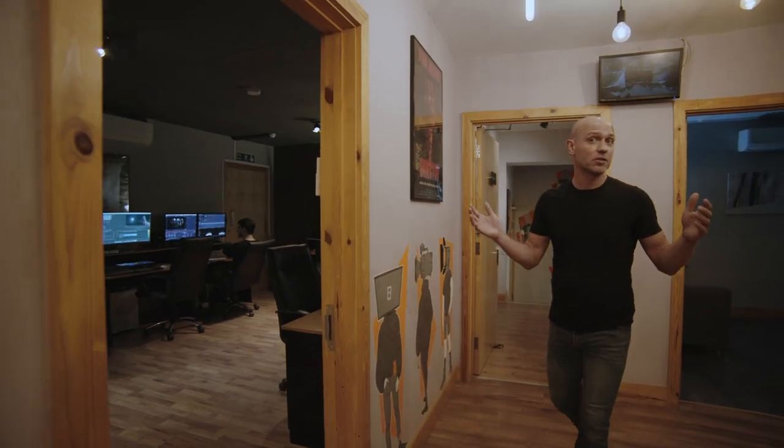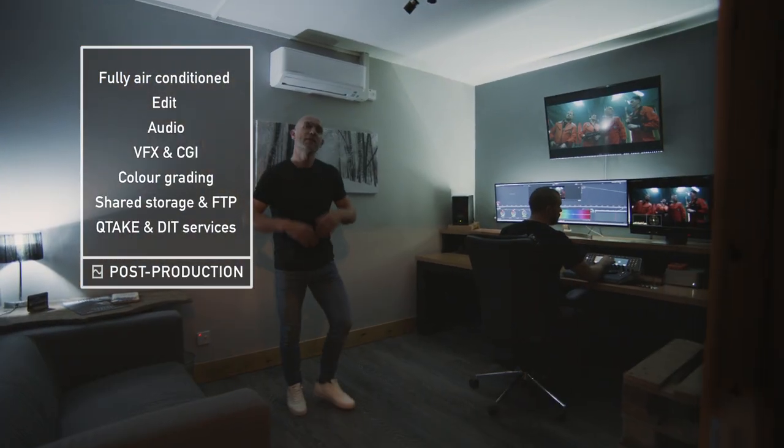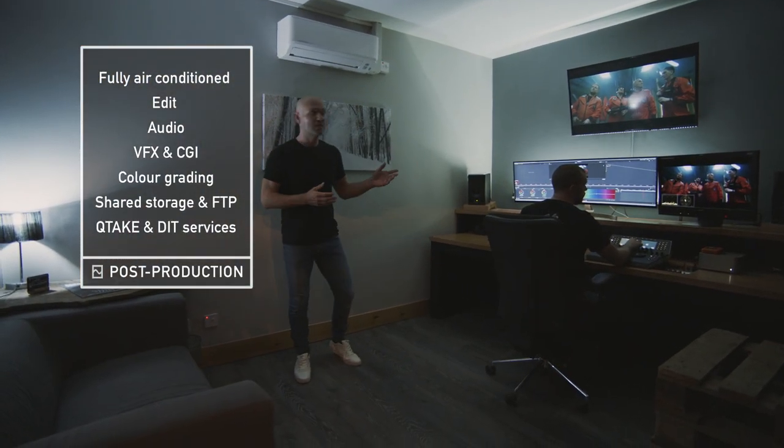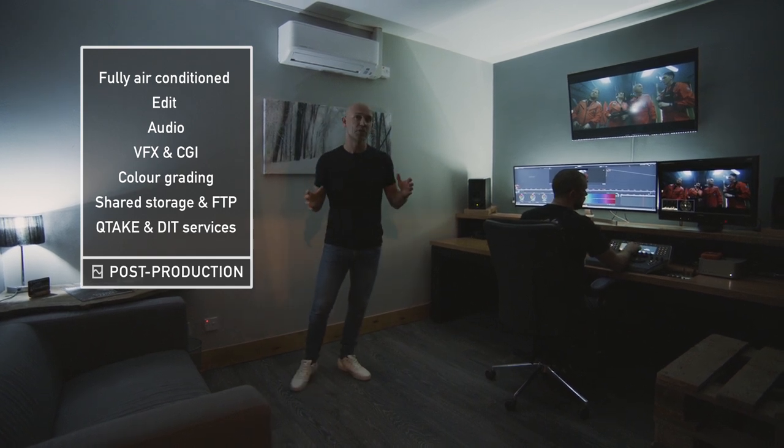So first let's look at post production. Edit suites, backup, FTP, shared storage, audio mix and voiceover, and grading. If you're here on a shoot you can use this for cue take or DIT, or do what most people do and go the whole hog and use this for all your post production and delivery.